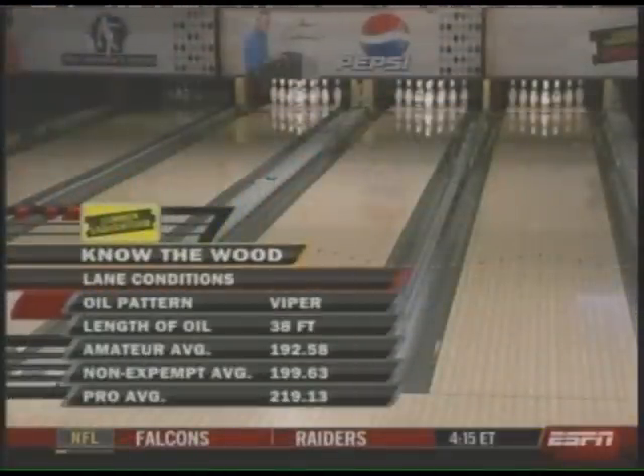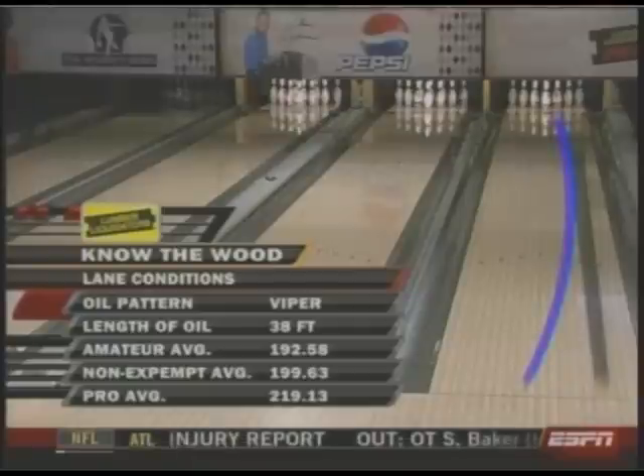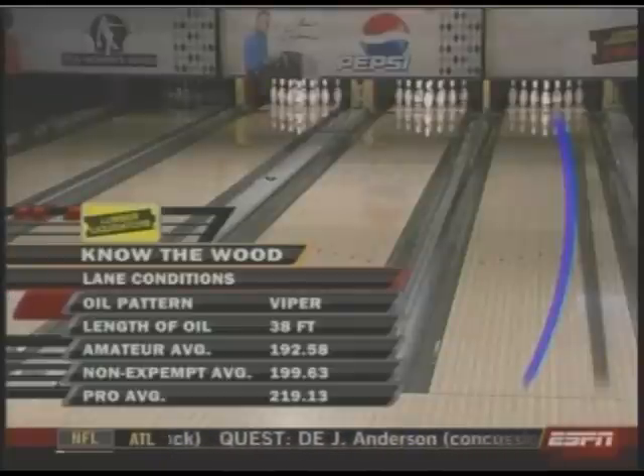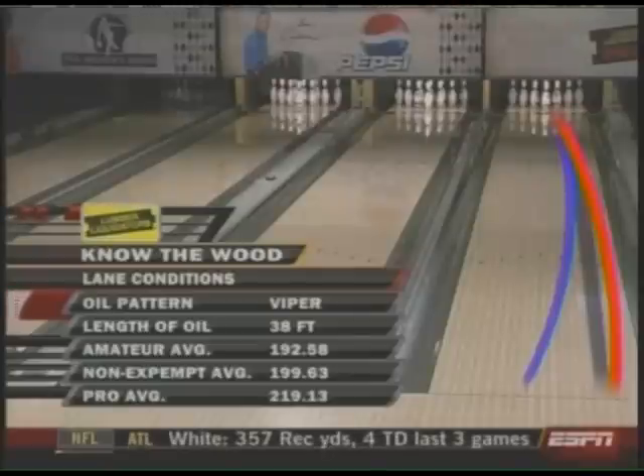38 feet in length — actually a foot longer than last season — and today this pattern will be used exclusively. The players will be playing left or right of the shaded area based on rev rate. The high hook, big hook players are going to be left of that, throwing into the shaded area. The straighter players are going to be playing right of that, right around first arrow. The professionals averaged almost 27 pins a game higher than the amateurs on this pattern last season.